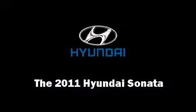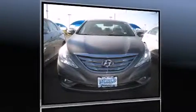You can expect a lot from the 2011 Hyundai Sonata. All models are equipped with the revolutionary gasoline direct injection technology, providing fuel efficiency without sacrificing performance.